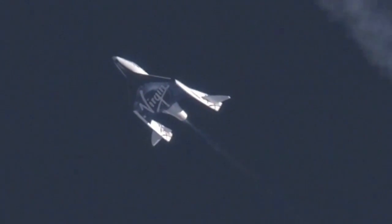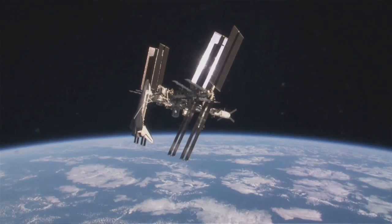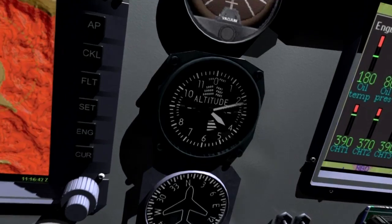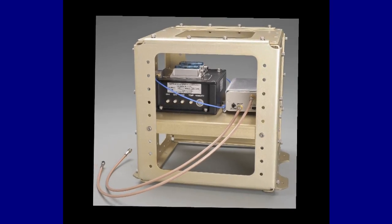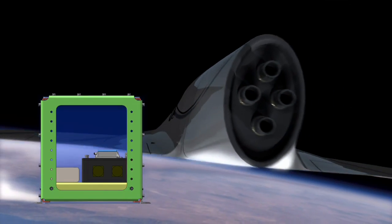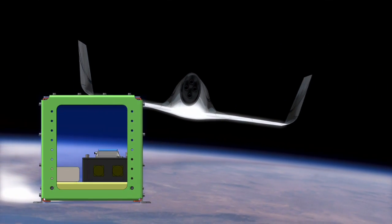It's much cheaper to fly suborbitally than it is to, say, put something on the International Space Station. So we can quickly fly technology payloads to demonstrate that those will work in a space-like environment before we commit them to orbit or to deep space.